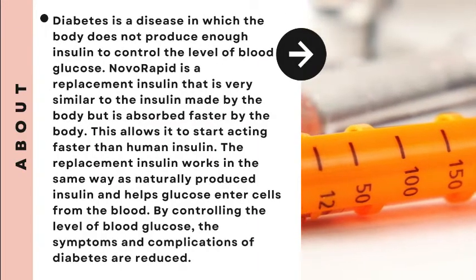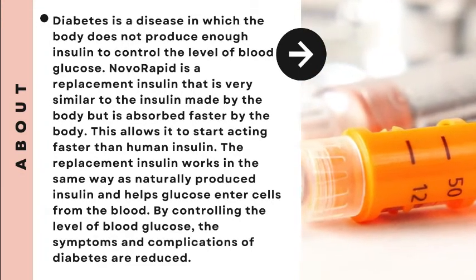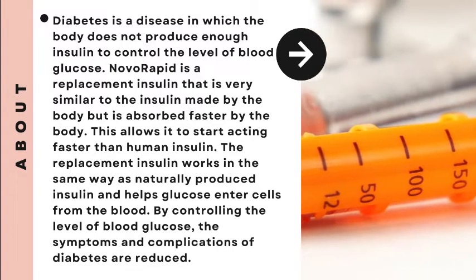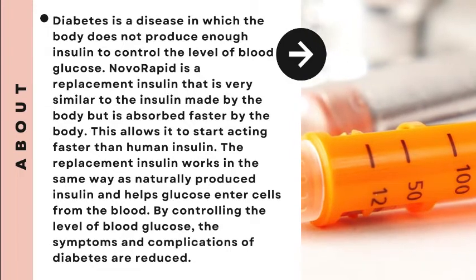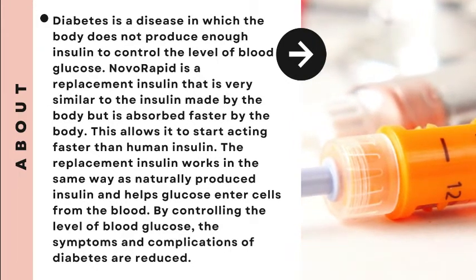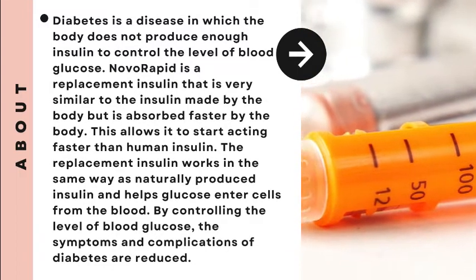Diabetes is a disease in which the body does not produce enough insulin to control the level of blood glucose. Novorapid is a replacement insulin that is very similar to the insulin made by the body, but is absorbed faster by the body. This allows it to start acting faster than human insulin.